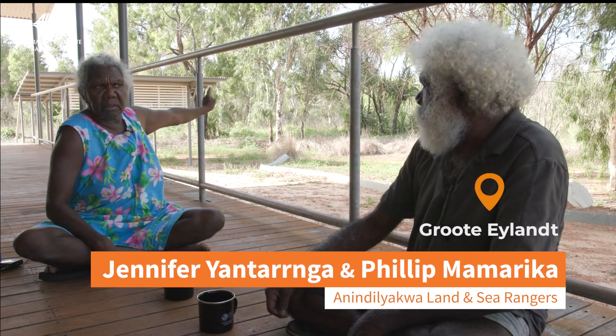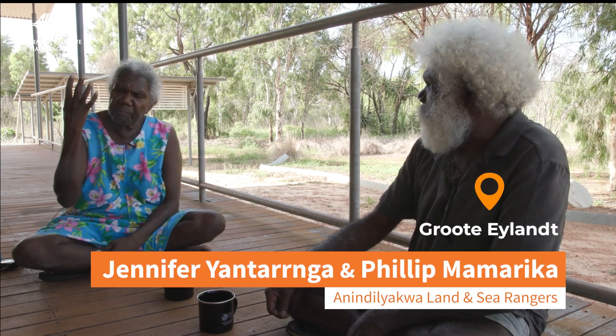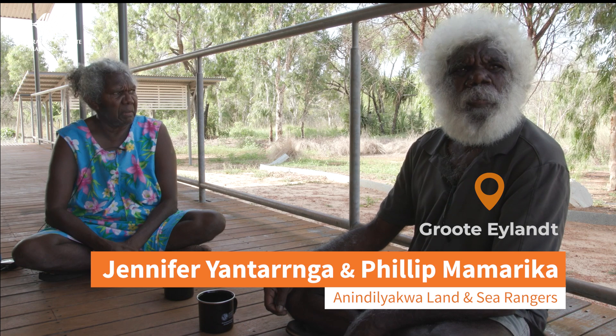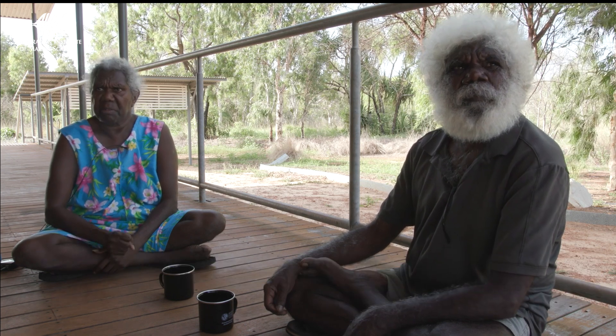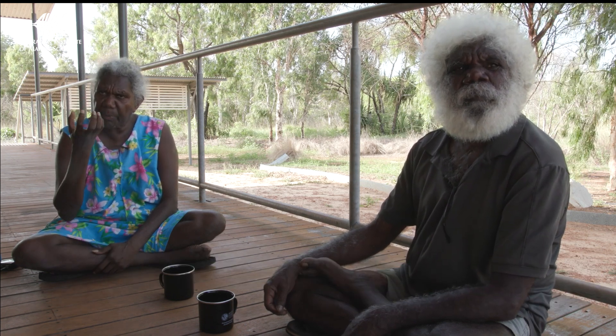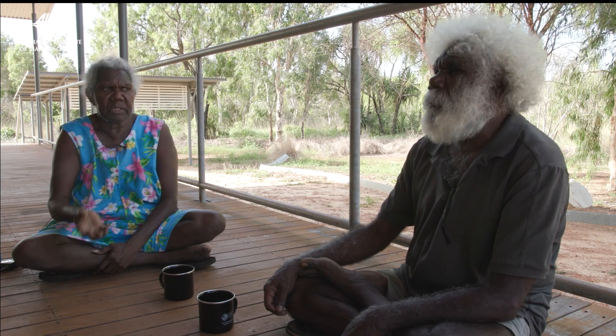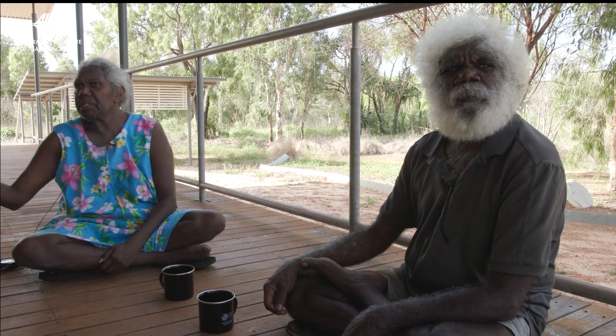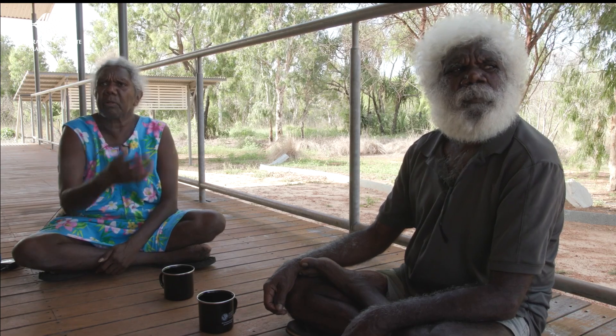Pandanus. When we see the fruits, we know the season for turtles coming. If it's ripe and if it falls down, that's the time that we know there's turtle in the place. It comes and lays its eggs and then goes back.